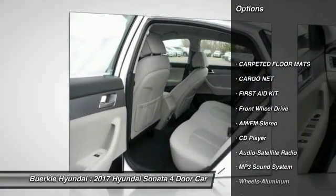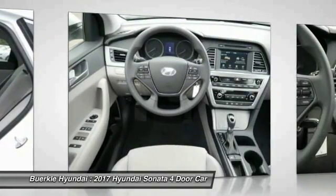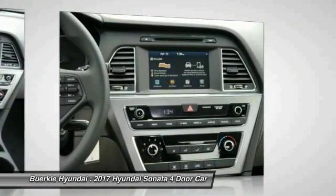Anti-lock braking system, traction control, Bluetooth wireless data link for hands-free phones, air conditioning, power steering, aluminum wheels, cruise control, rear defrost, hands-free communication, AM FM stereo radio.